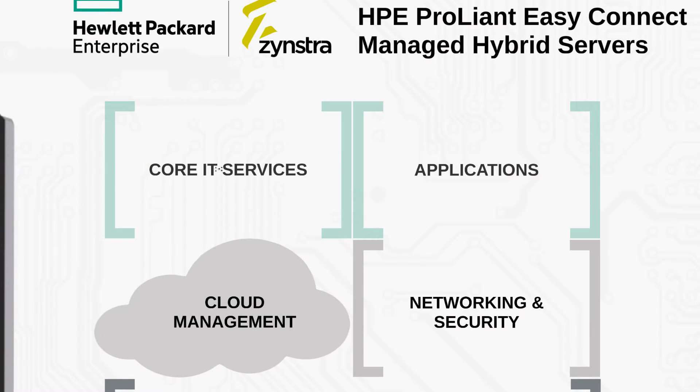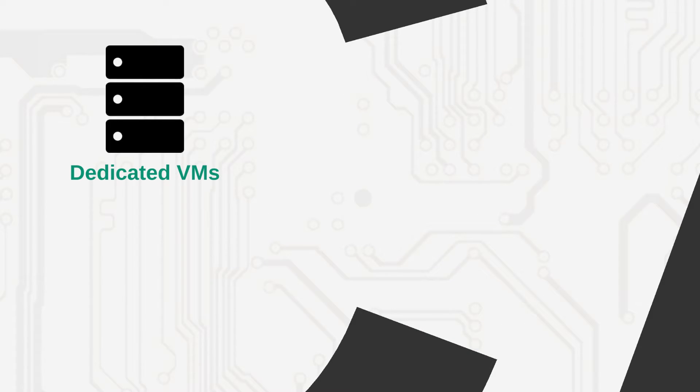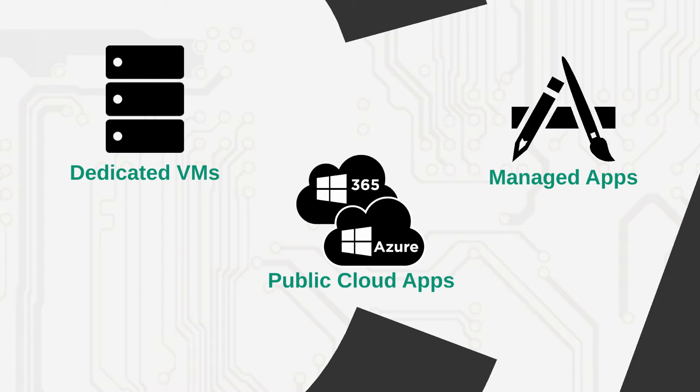When it comes to running the applications your organization needs, EasyConnect Servers provide three options. Option 1: run your own line of business applications in dedicated, right-sized virtual machines running Windows Server or Linux. Option 2: access public cloud applications like Office 365, Azure, and AWS with seamless authentication and interoperability. Option 3: subscribe to managed applications, which are pre-installed, fully backed up, monitored in detail, and kept current — for example, Microsoft Remote Desktop Services.